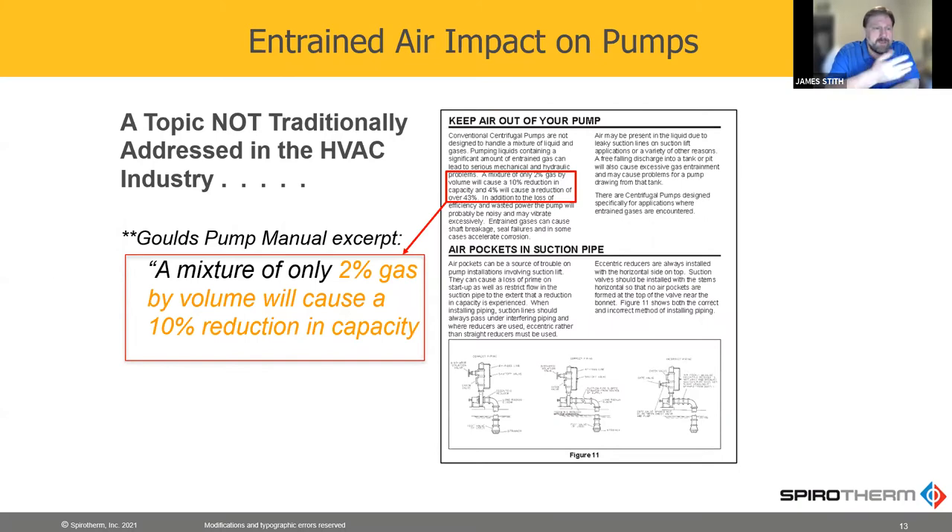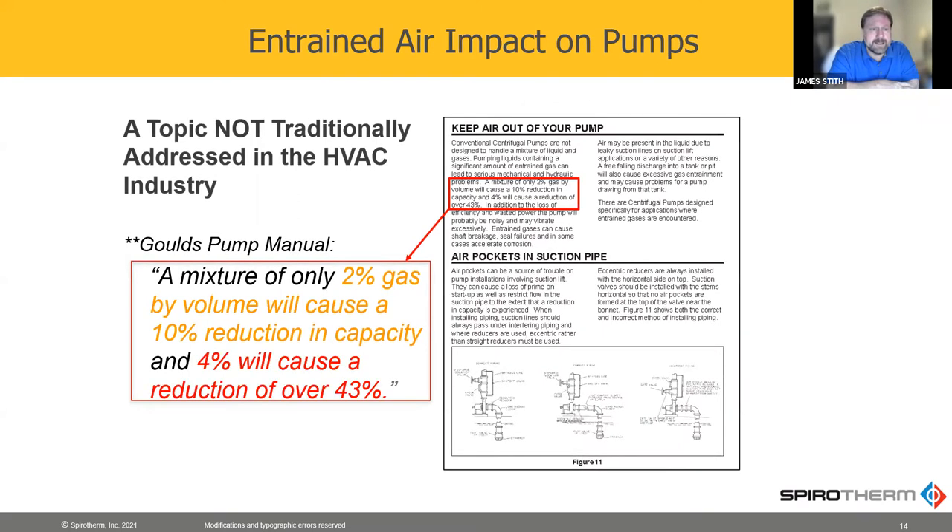As far as pump energy is concerned, this comes straight out of a Goulds pump manual, and it says only 2% gas by volume will cause a 10% reduction in capacity. But just after that it says 4% will cause a reduction of over 43%. I'm not saying that all the pump curves are wrong, they are tested with normal water and are accurate. What I am saying is that if we take all that air out, we can increase the effectiveness, capacity, and efficiency of the pumps.